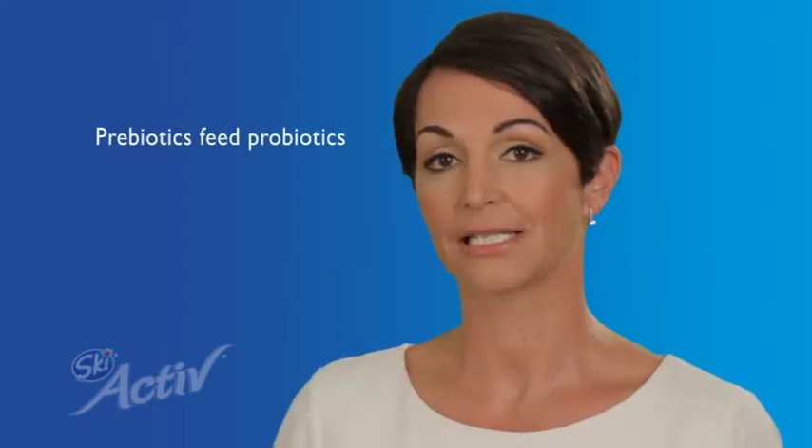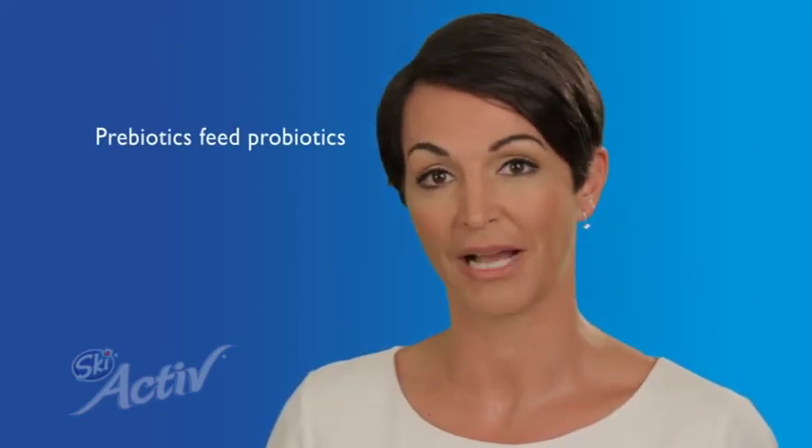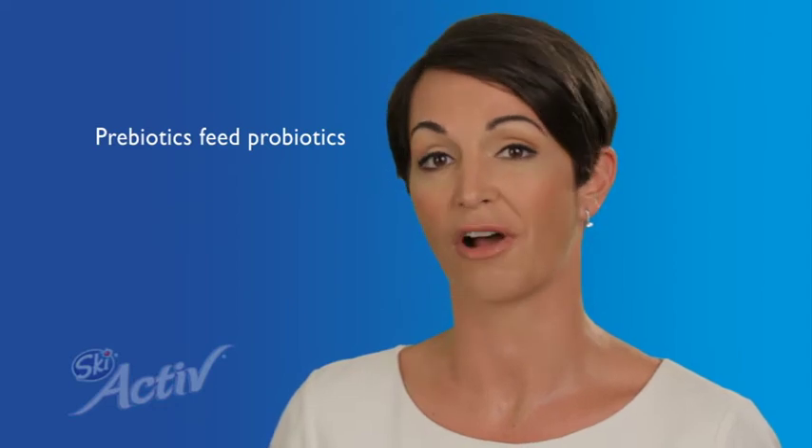You're probably familiar with the term probiotics. These are just the good bacteria that we know help our digestive system to work more effectively. You may be less familiar with the term prebiotics, but this is simply the food that helps those probiotic bacteria to grow and thrive.